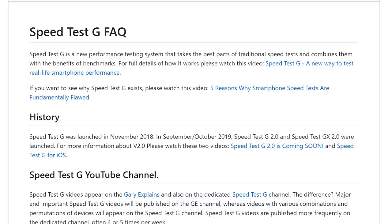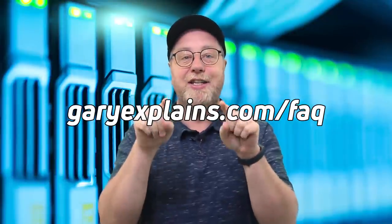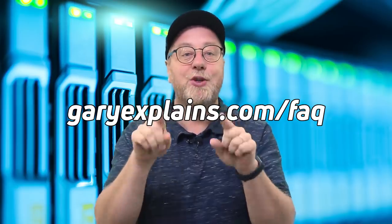Before we get into the test, I want to mention two things. First, before you dive into the comments after watching the video and start asking certain questions, please read the FAQ — here is a link where you can find it. Now, there's going to be a winner and a loser. If the iPhone or the OnePlus 7T loses, someone's going to be upset, and nobody likes a sore loser. So whichever camp you're in and whichever phone wins or loses, please let's just respect the result and respect the technology.